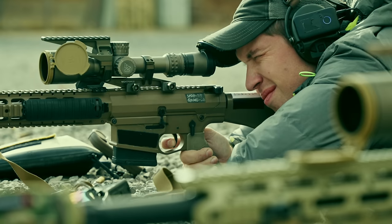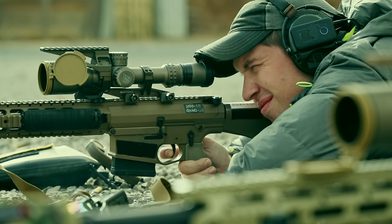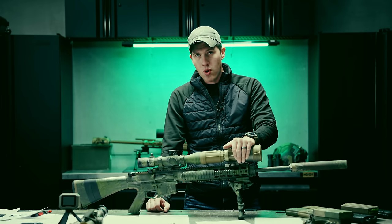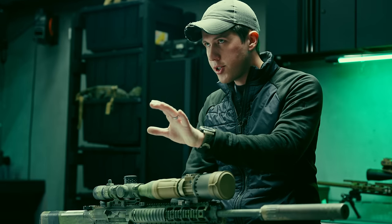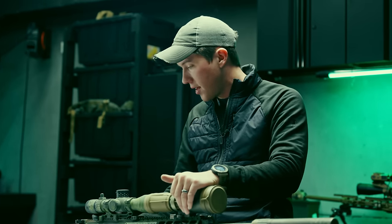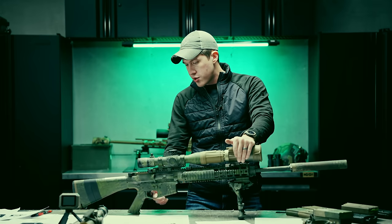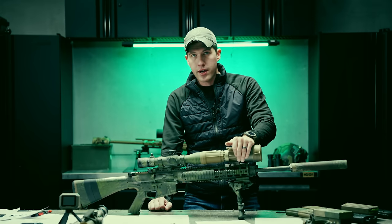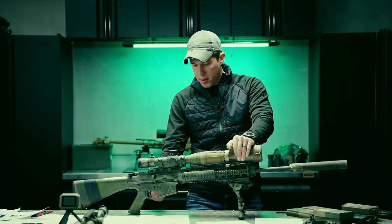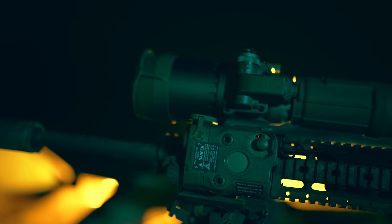Like I said in the beginning, the trigger is fabulous for the money. I have a DMR from another company that costs a lot more and they just send a mil-spec trigger — I understand they expect you to swap in your preferred two-stage or single-stage. But PSA throws a really nice two-stage trigger into this gun so you can start going right away. I really enjoyed this trigger; it works quite well and that is super nice.